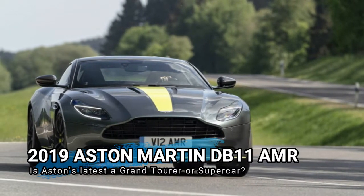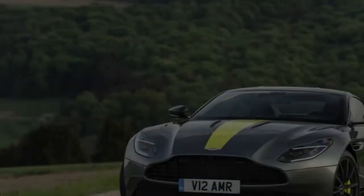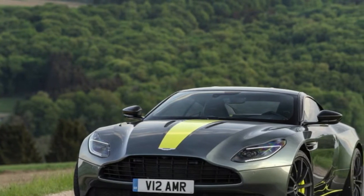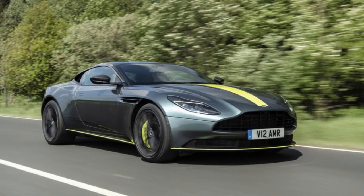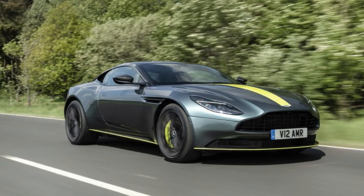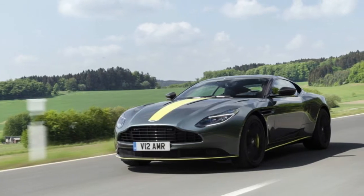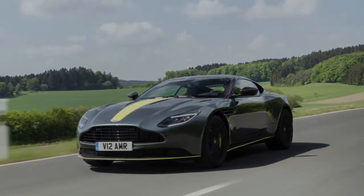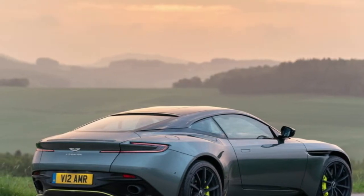The 2019 Bentley Continental we drove a little while ago is new from the ground up, including the 6.0-liter twin-turbo W12, now producing 626 horsepower and 664 pound-feet of torque. The new Continental weighs 4,947 pounds and can go 207 miles per hour. Then a few weeks ago, along comes Aston Martin unleashing its new DB11 AMR. Its 5.2-liter twin-turbo V12 boasts 630 horsepower and 516 pound-feet. The AMR weighs 4,133 pounds and can go 208 miles per hour.